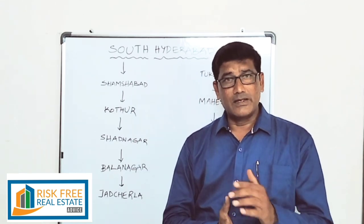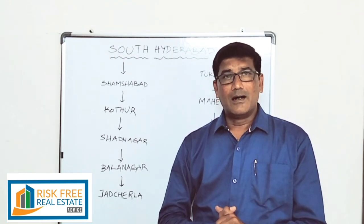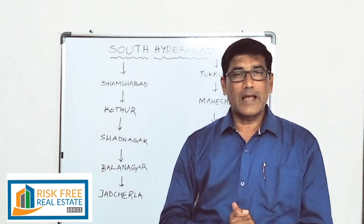Hope, dear all viewers, this is useful information for you all. Once again I request — please do subscribe to Risk-Free Real Estate along with subscription. Please do share and like my videos. Thank you, thank you very much.